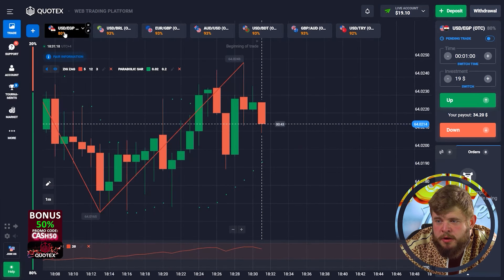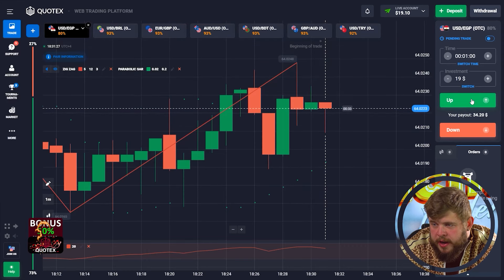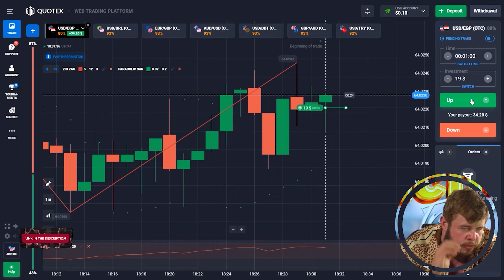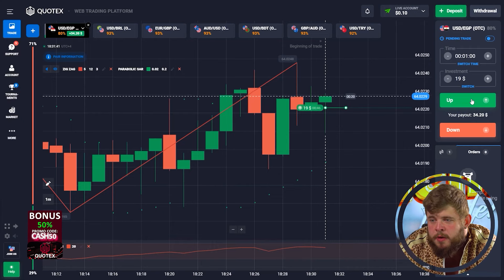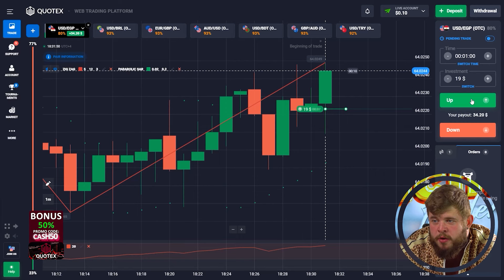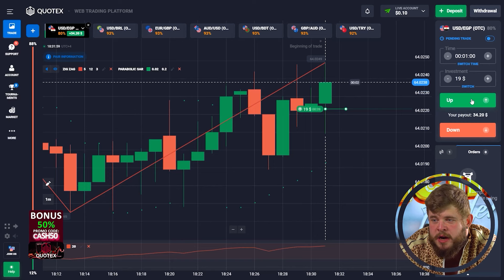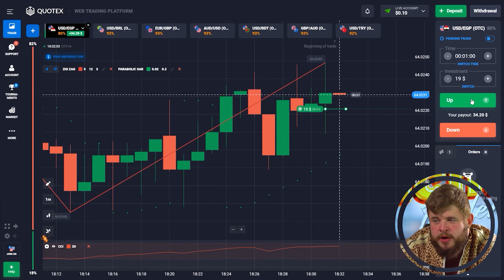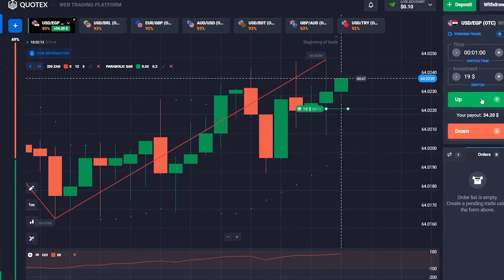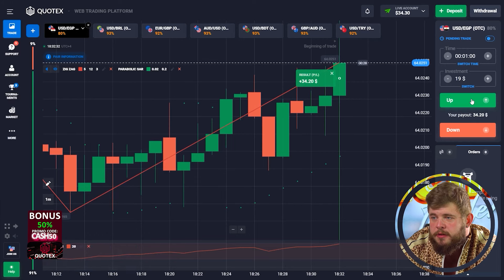Let's change our investment to 19 bucks and check the USD/GBP chart. Okay, let's open a buy position — as you can see, we are now in an up-going trend. According to the parabolic SAR, we are continuing to grow. We have invested 19 bucks here and price is immediately showing us very good growth. Once again, we found a very good entry point and we're immediately in profit. Perfectly done — we have 34 dollars and 30 cents on the account.